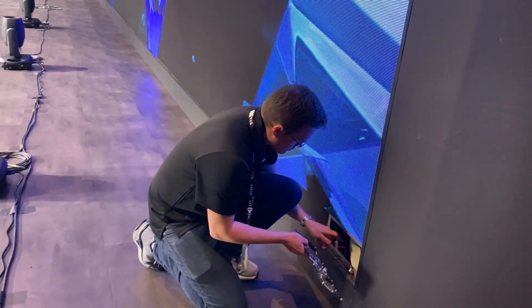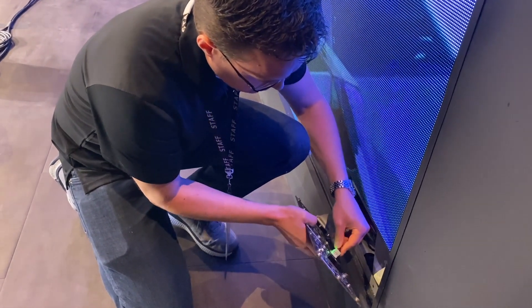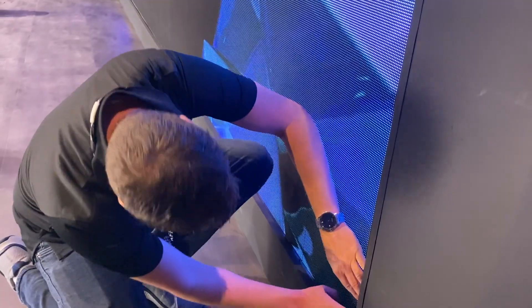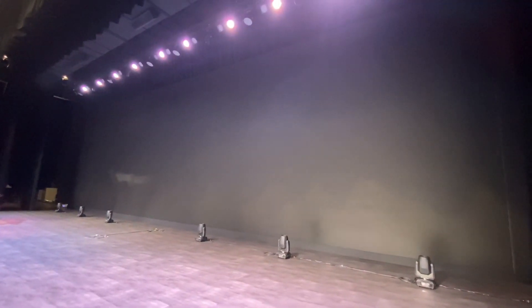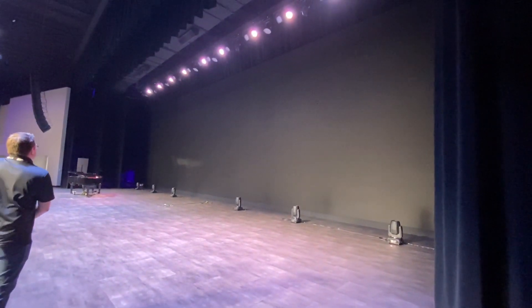We'll go down to where the screen is operated from and show you some of the phenomenal things it can do. The brain is up on the mezzanine. Look — the panel just clicked back on, held in place by magnets. When the wall goes to black and you're standing on the stage floor, most people have no idea there's even an LED wall up there. Let's go ahead and go to black — yeah, people would just think it's a black wall.